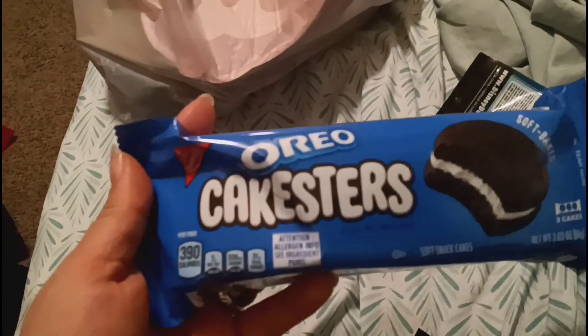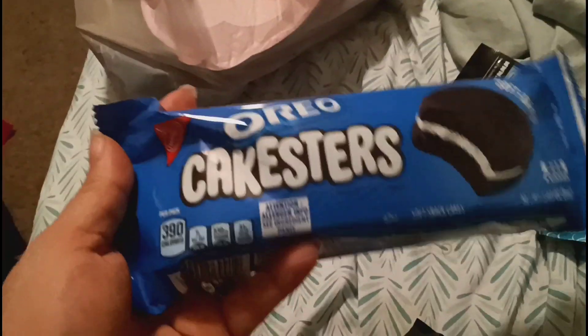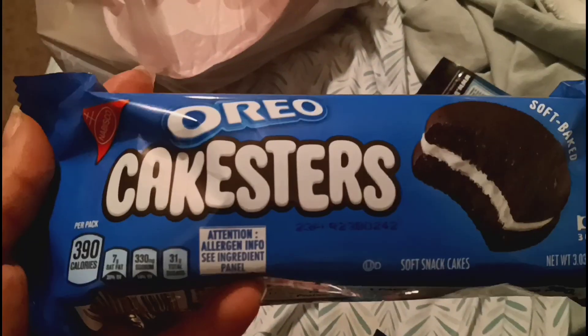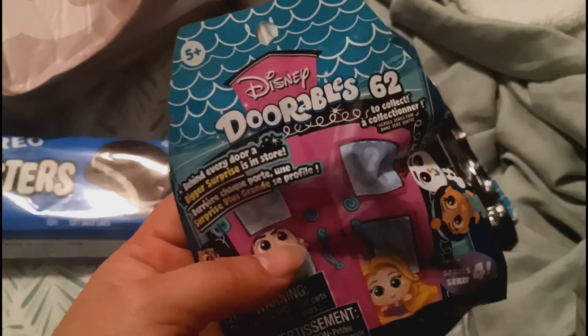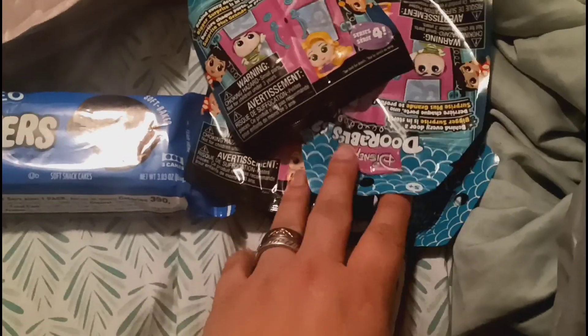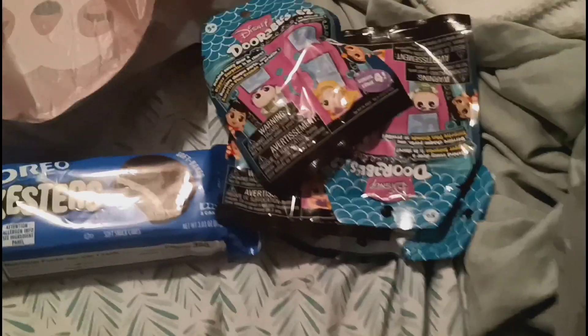I got these Oreo cake stirrers - I did check the date on them, so always check the date on your stuff from Dollar Tree because you never know. I did check the date and they're good. Then I found these Doorables - I found four, they only had four left that I saw. I will open these later. We got four little Doorables.